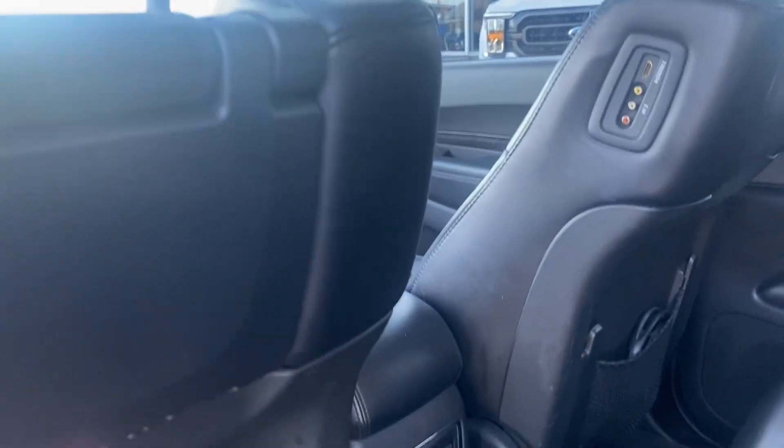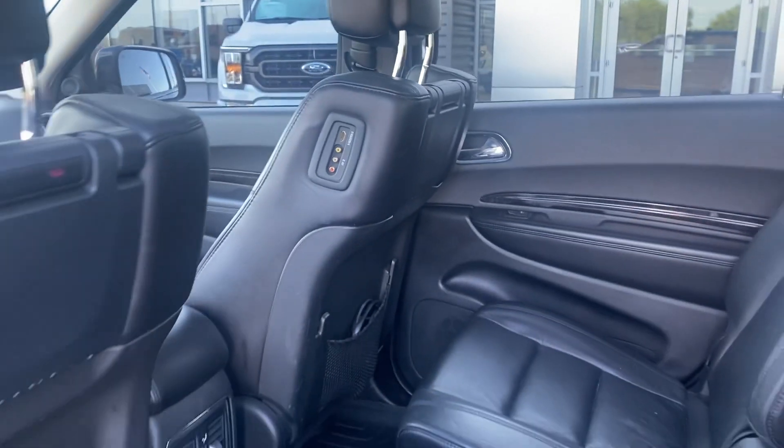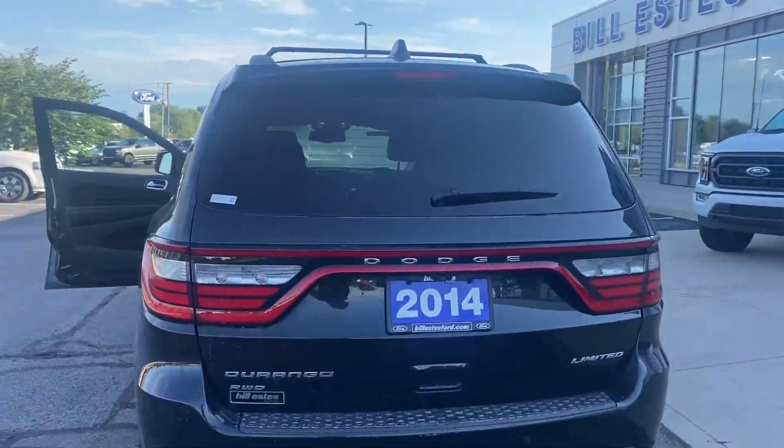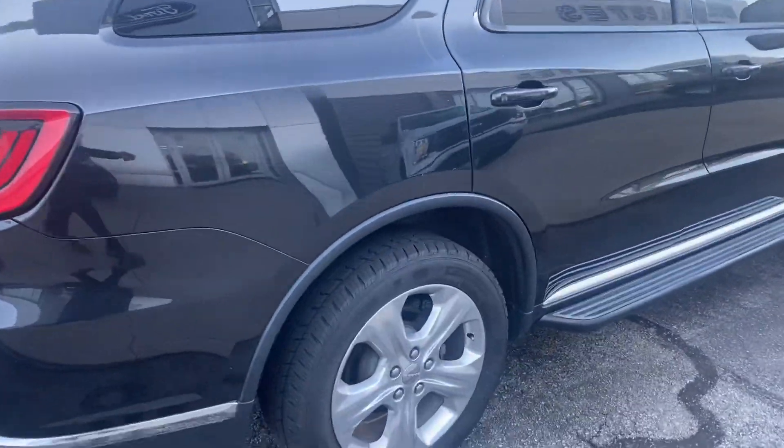It has dual DVDs in the back of the seats. For a 2014, this vehicle is in excellent shape and the tires are good, like I said.